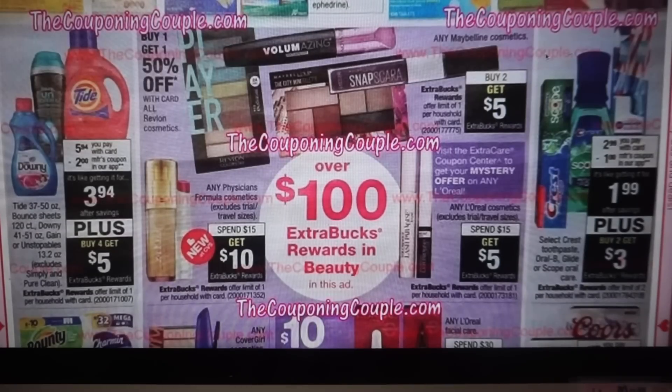There are always makeup deals at CVS. We have Maybelline buy two, get five. We have Physician's Formula at spend $15, get $10. We have a mystery coupon on L'Oreal coming — now L'Oreal cosmetics are going to be spend $15, get $5. I'm probably just going to hold on to that mystery coupon for the following week. I generally don't get a lot of L'Oreal makeup deals and if I do, I just kind of get the cheaper stuff.